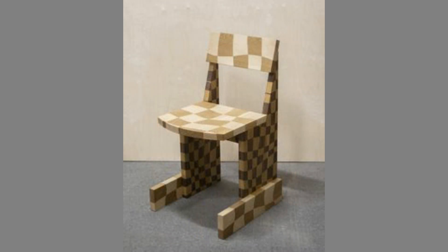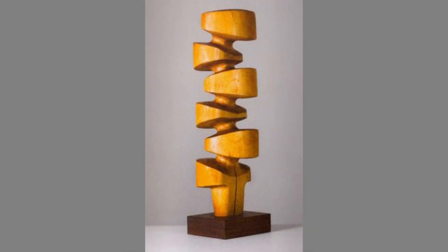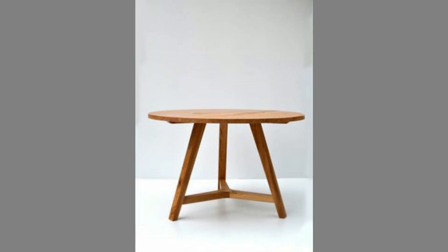Wood cannot be beaten for its appearance and strength. It can be a traditional and modern style at the same time. Nothing beats the beauty of natural wood. It has an inner glow and richness which delights the eyes.